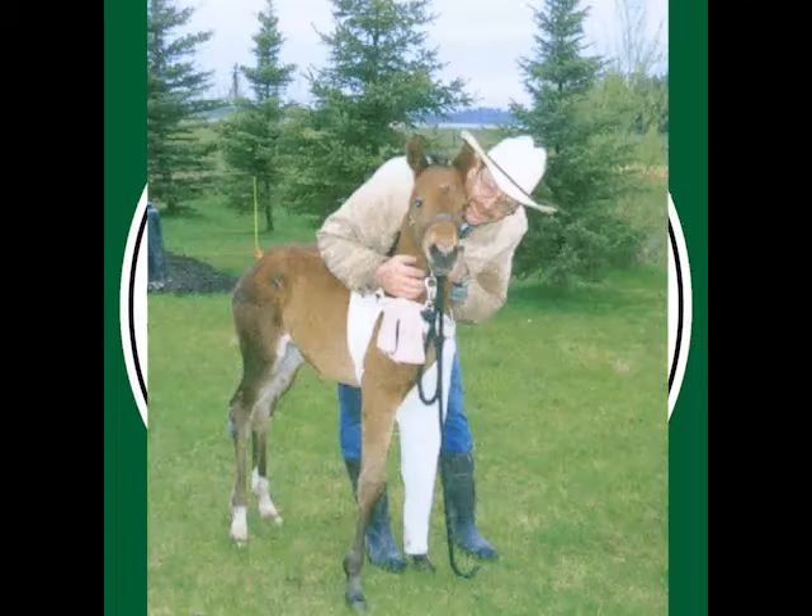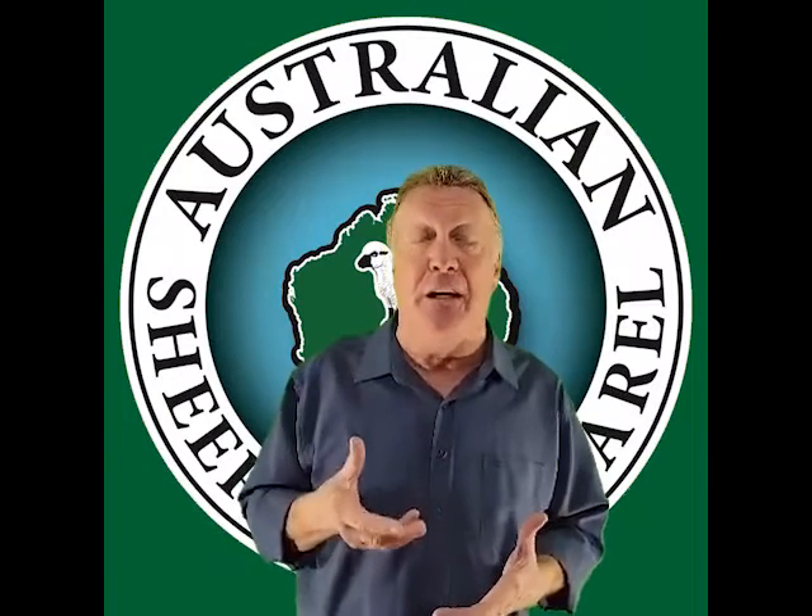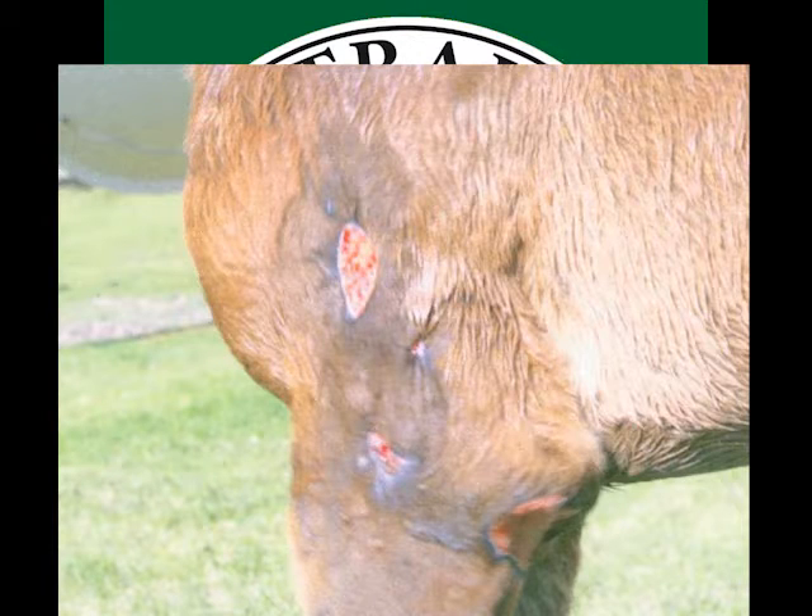At 14 days you can see that they used about half a pair of pyjama pants to keep the dressing in place — a very innovative idea. But at 14 days, look at the healing of these wounds and the granulation that's occurred.